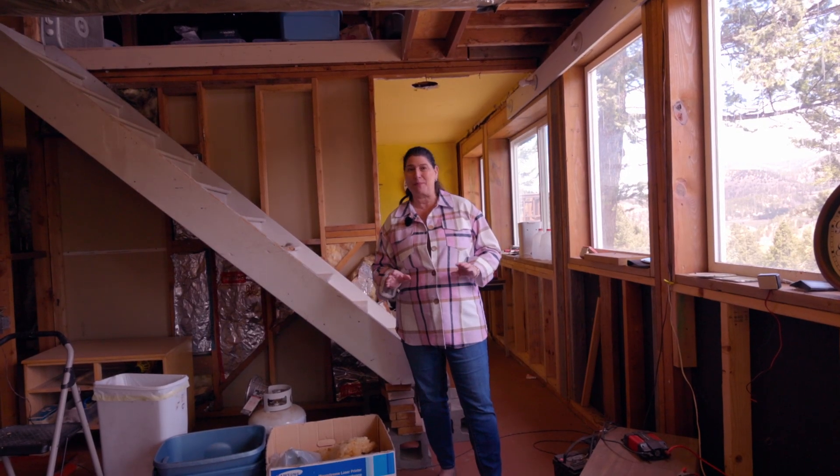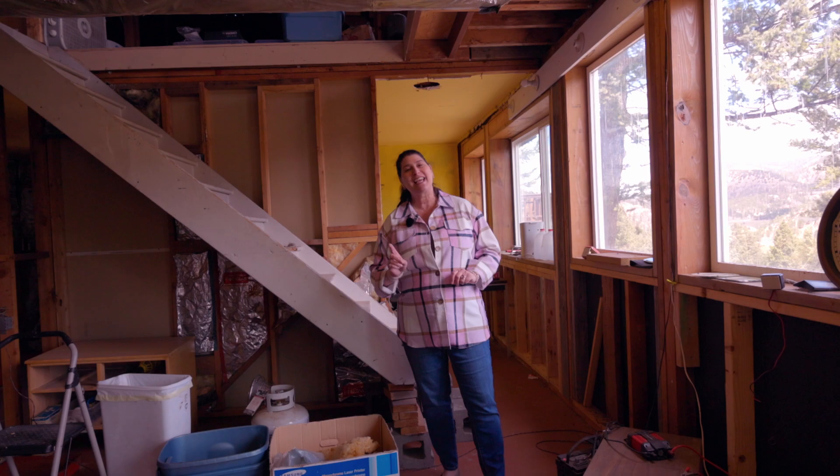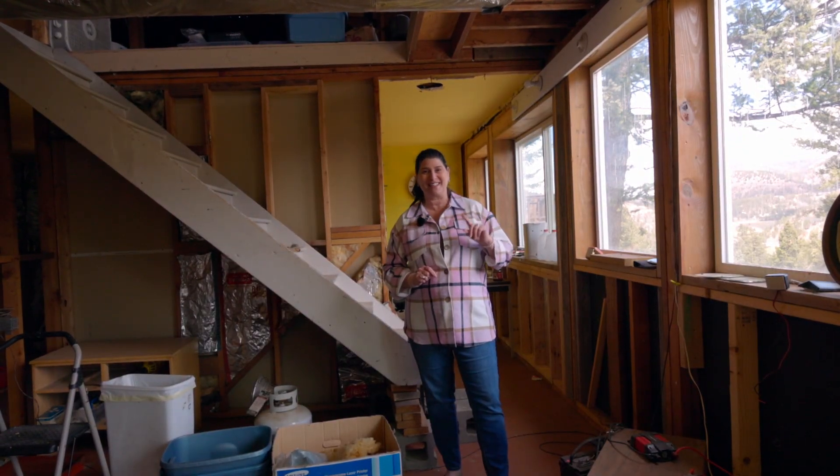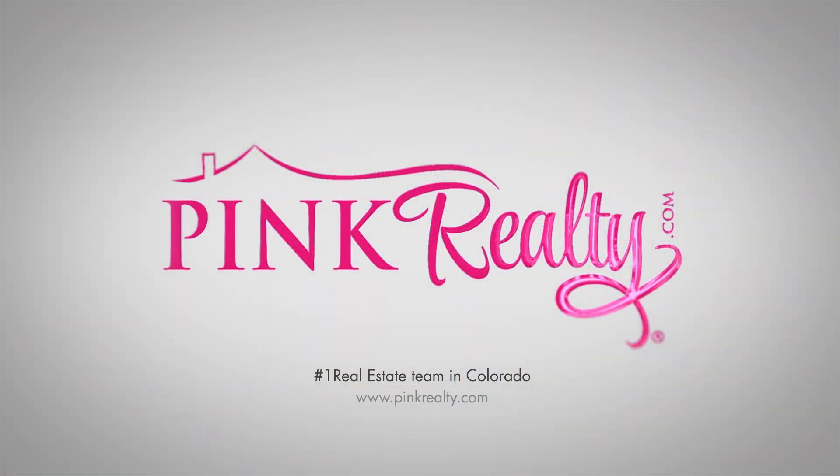But if you want something that's basically move-in ready, take a look at our listing at 6690 Spruce Avenue. It's just around the corner, and it's another one of our cabins. Let's go take a look.